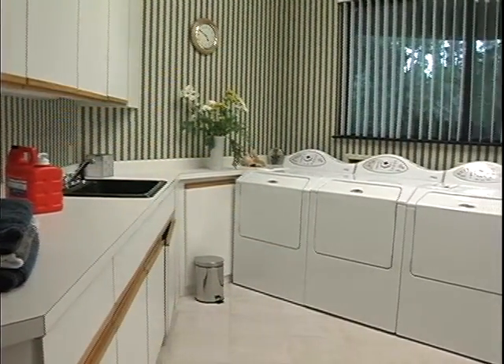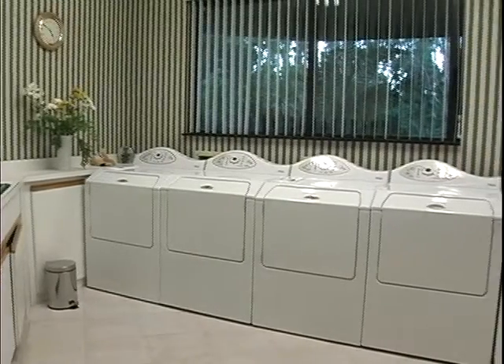An adjacent laundry room is equipped with a battery of capacious washing machines and dryers.